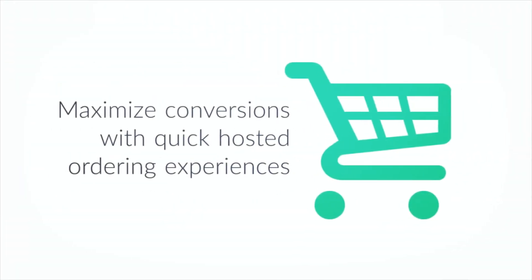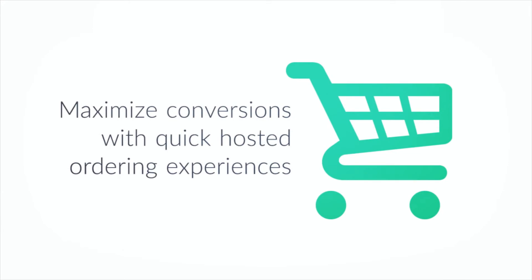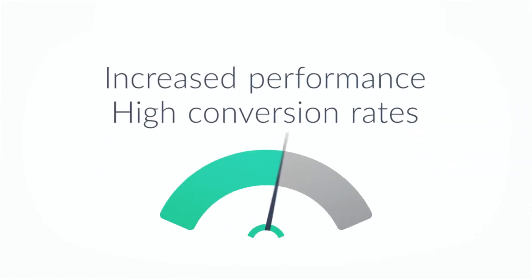In addition, all merchants now benefit from an optimized inline cart that ensures increased performance and higher conversion rates.